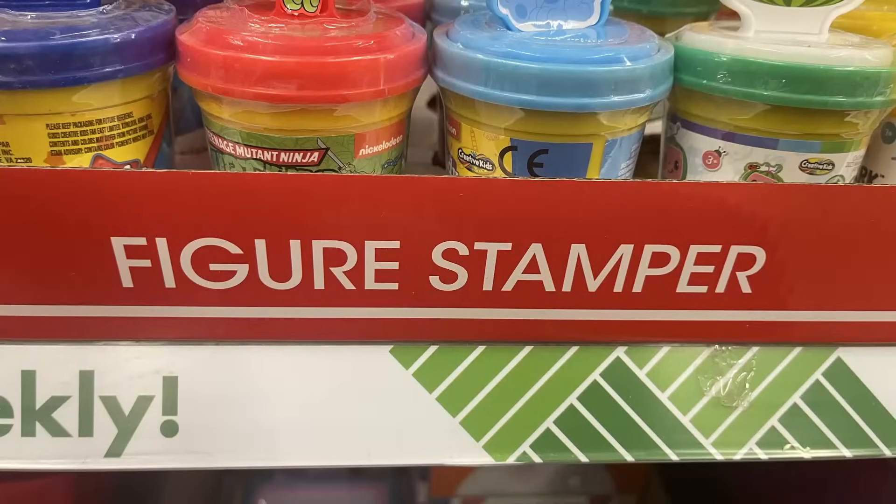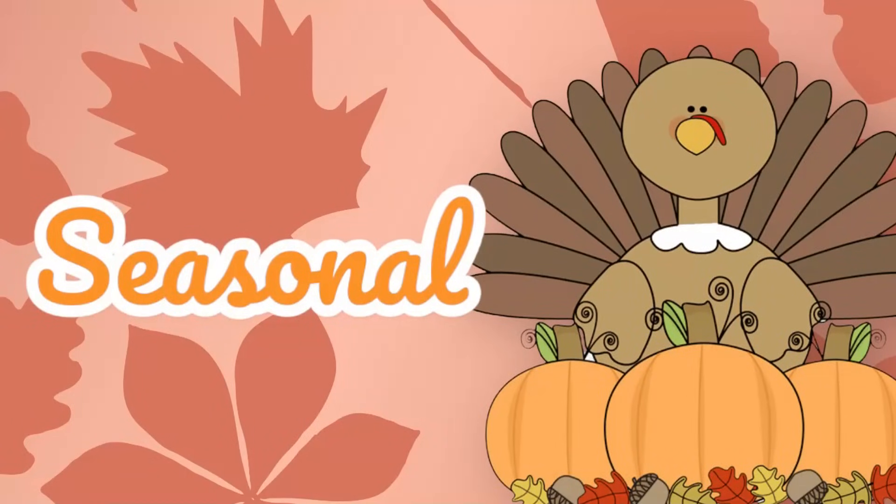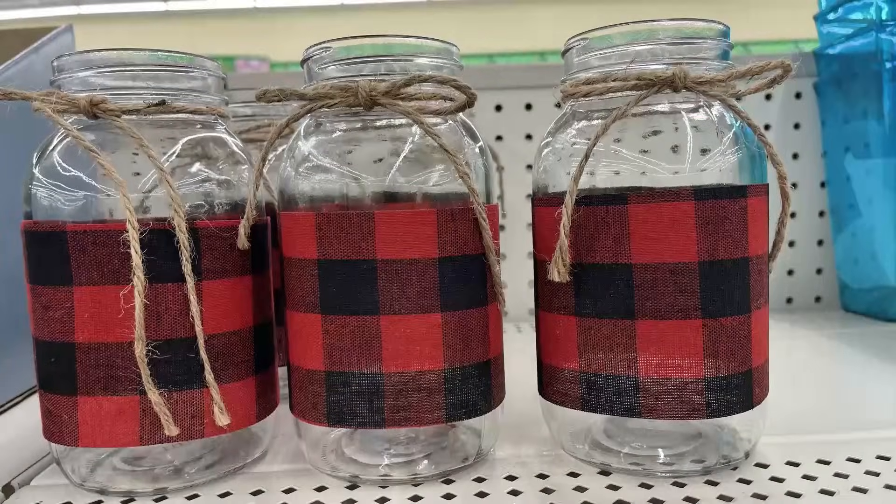They also have Play-Doh with a stamper, LOL Dolls, Paw Patrol, Ninja Turtles, Blues Clues, Coco Melon, and Baby Shark toys.